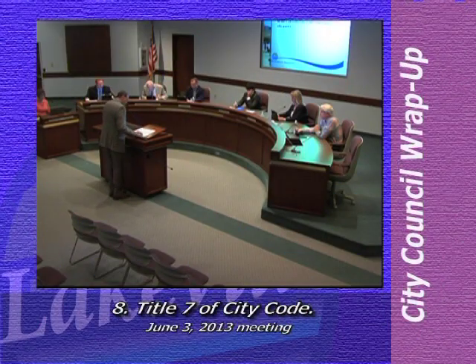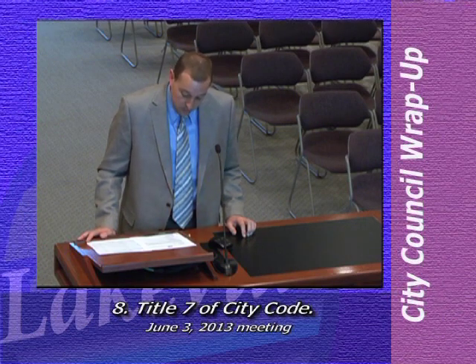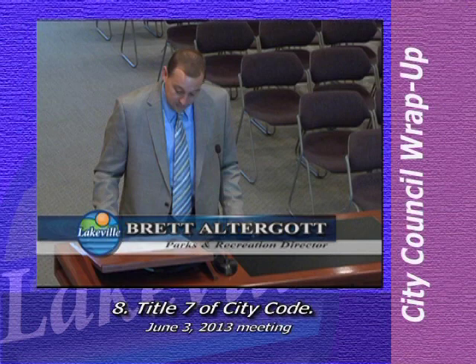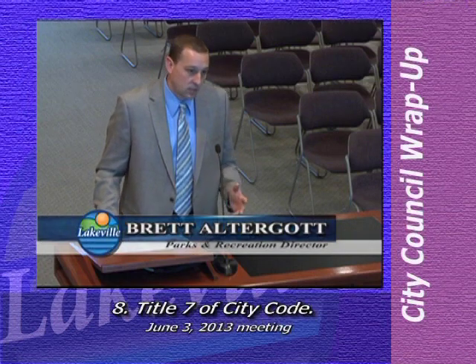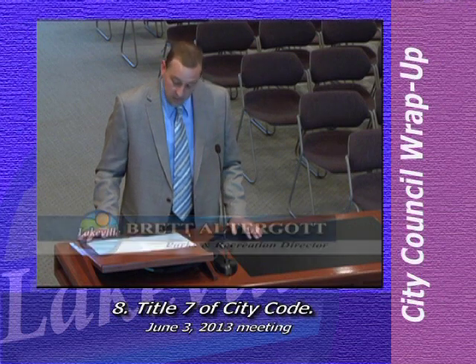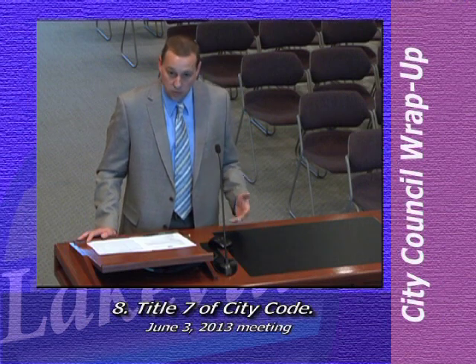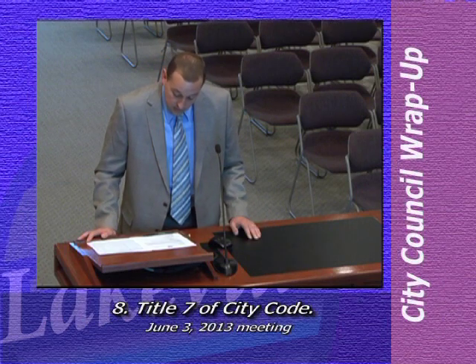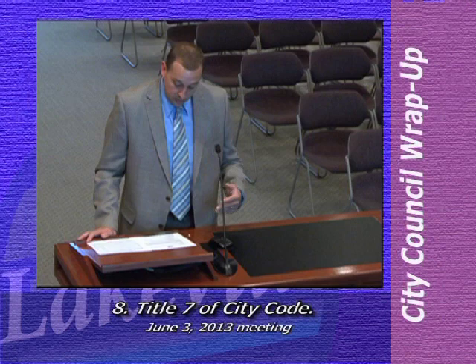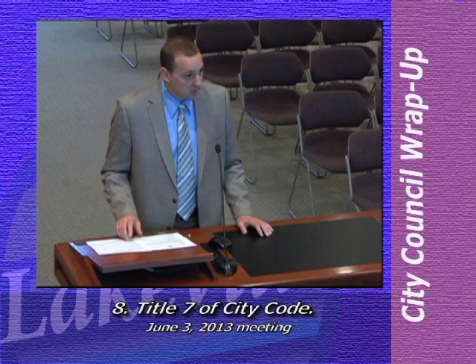Good evening, Mayor, members of the council. We come before you tonight seeking consideration for amending Title 7 of the city code. Specifically, staff was asked to review section 7-1-4-5, which dealt with alcohol in the parks. While reviewing that, we also looked at other ordinances that might have been outdated and, with the assistance of the city attorney, made some additional recommendations.